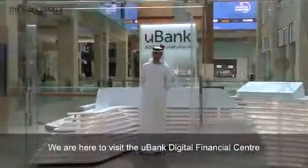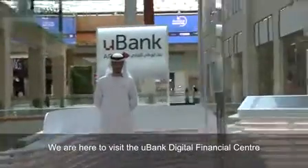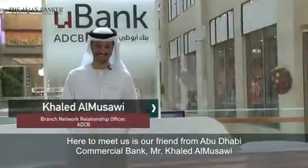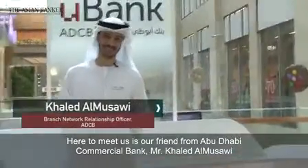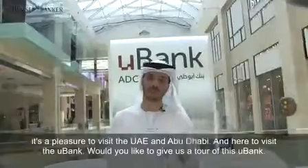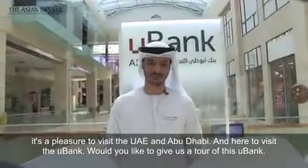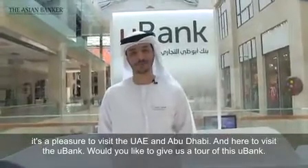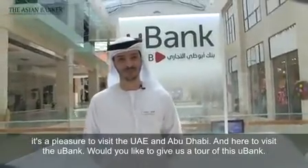We are here to visit the U-Bank Digital Financial Center. Here to meet us is our friend from Abu Dhabi Commercial Bank, Mr. Kalib L. Masui. It's a pleasure to visit the UAE and Abu Dhabi and here to visit the new U-Bank. Would you like to give us a tour of this new bank?